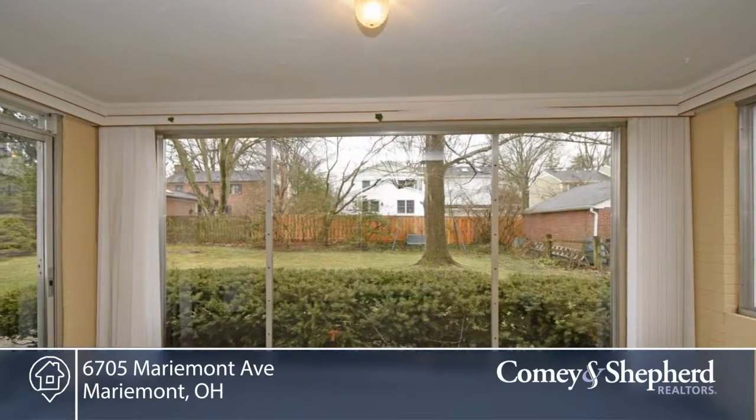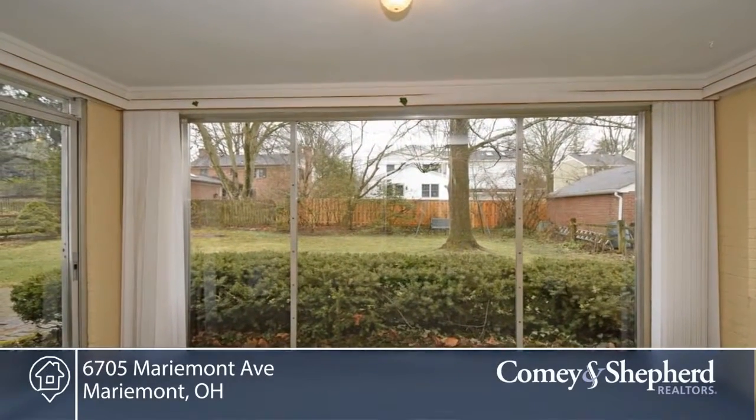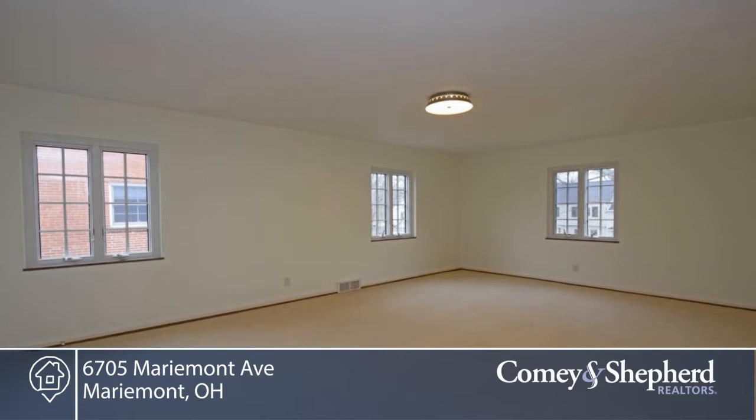There are new Anderson casement windows, high-efficiency furnace, freshly painted neutral interior, and a private backyard.